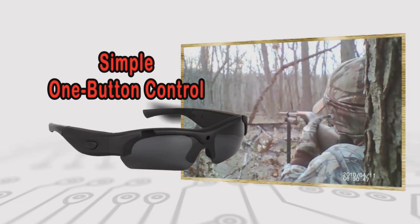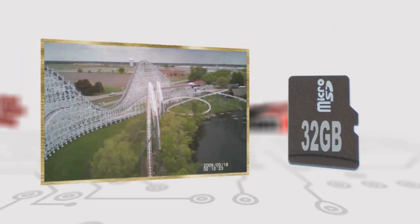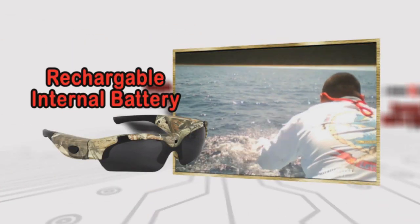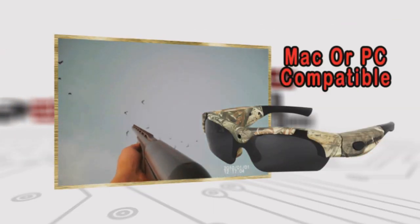iCam Xtreme now features a simple one-button operation, can support up to a 32GB microSD card, contains a fully rechargeable internal battery, and a USB connection that is Mac or PC compatible.